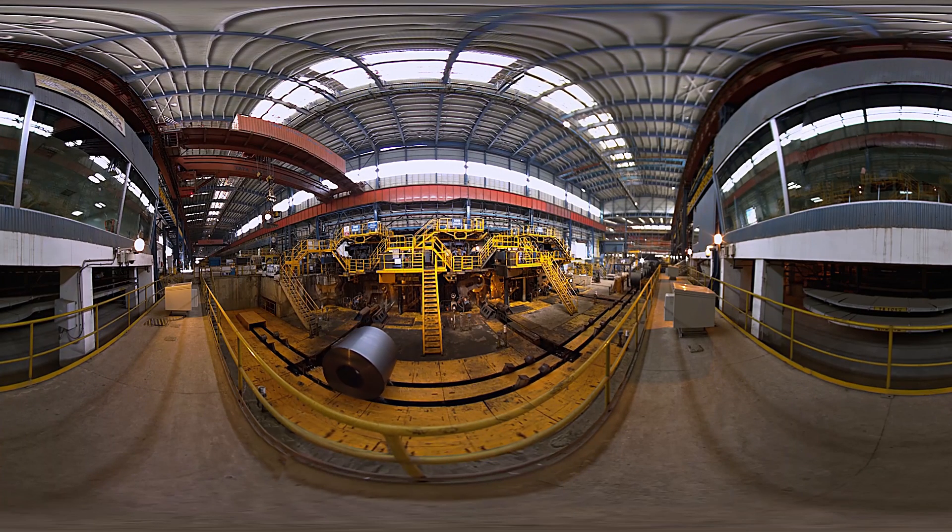Our hot rolled steel coils deliver a superior mix of strength and formability for world-class flat, lighter, and high tensile strength steel.